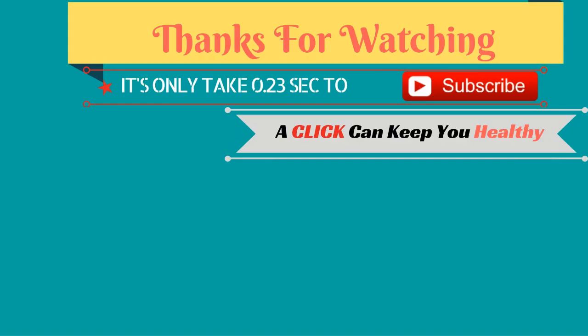Thank you for watching this video. Like and share with your friends. If you have any questions, please comment below and don't forget to subscribe to my channel for upcoming videos. Stay healthy and have a nice day.